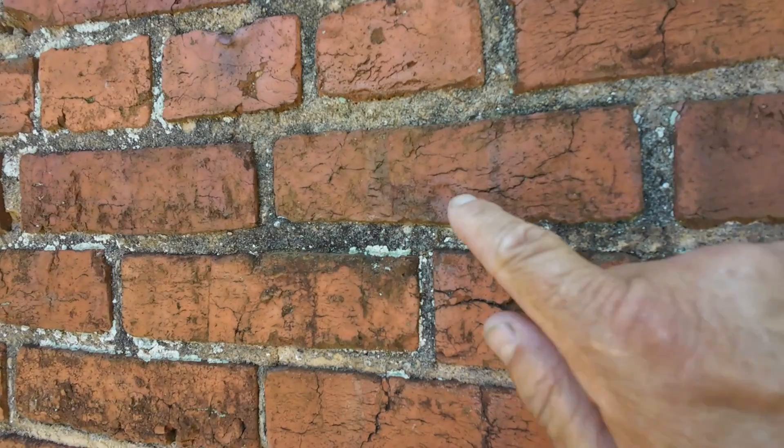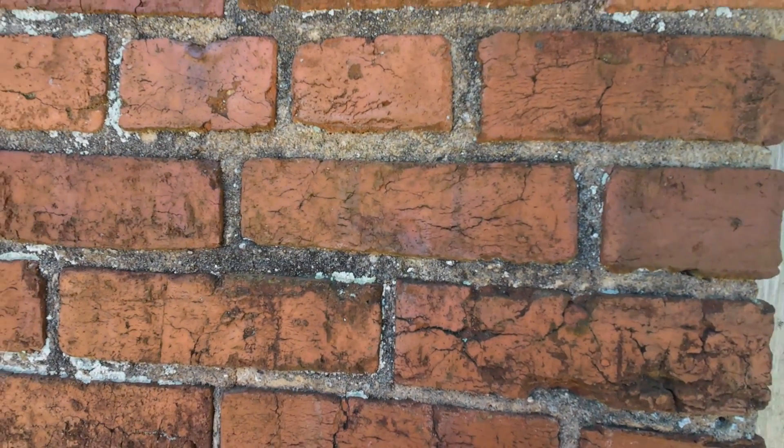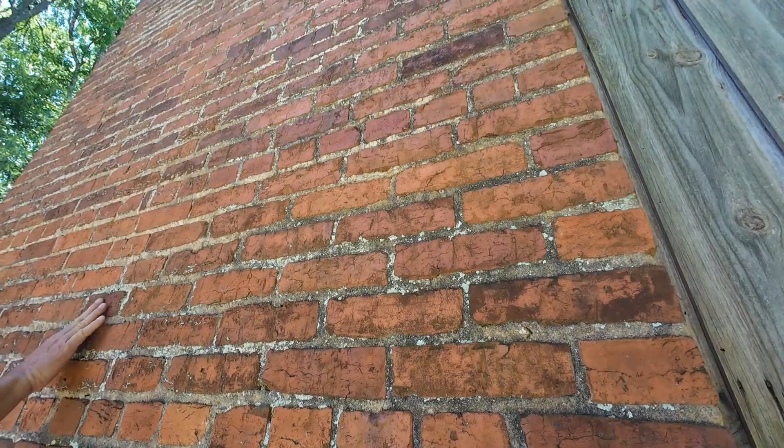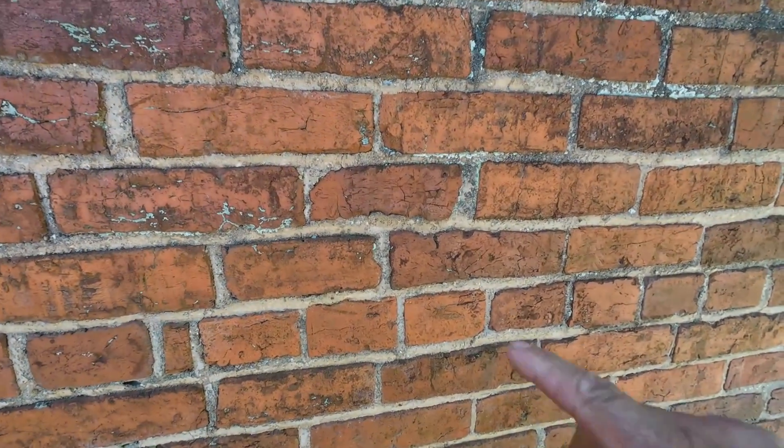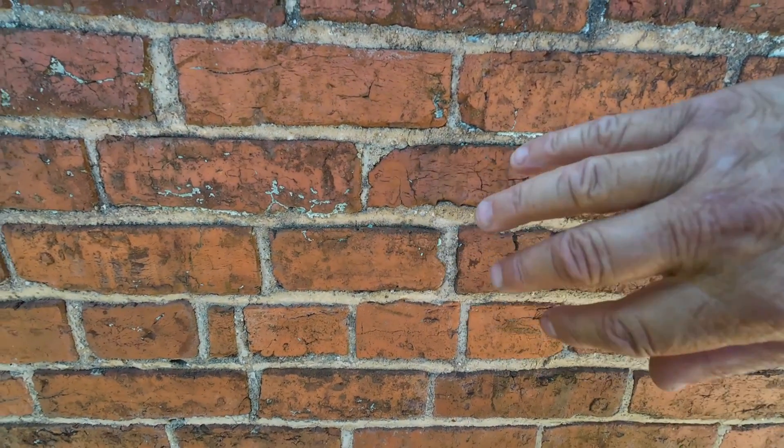Here's another one — a fingerprint right there. And this fingerprint would have been a fingerprint of an enslaved person here on this plantation, who made the bricks for this chimney. Here's another brick — look, right here, here and here, and here. That's where, while the brick was still soft, that's where he grabbed it with his hand. And how's that for leaving your mark on history?